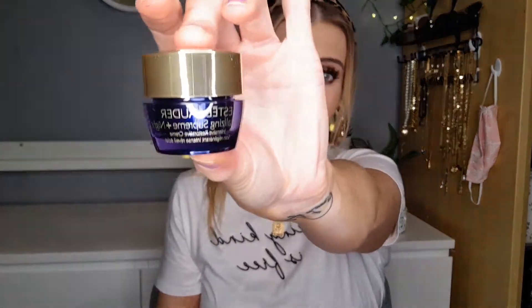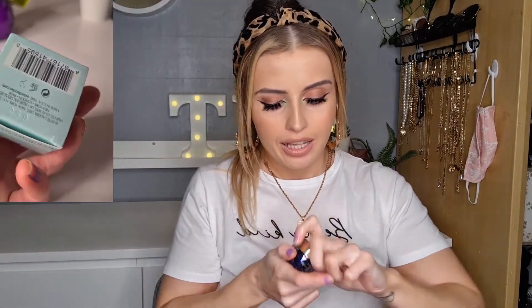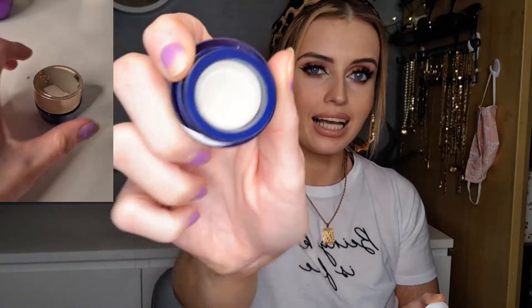Next on the list is Estée Lauder — yes, that Estée Lauder — Revitalizing Supreme Plus Night Intensive Restorative Cream. This is five mil. Worth mentioning it's quite small, but could be mighty. The full size is about 125 pounds. It came in a small pot — I wasn't expecting anything massive given the price.